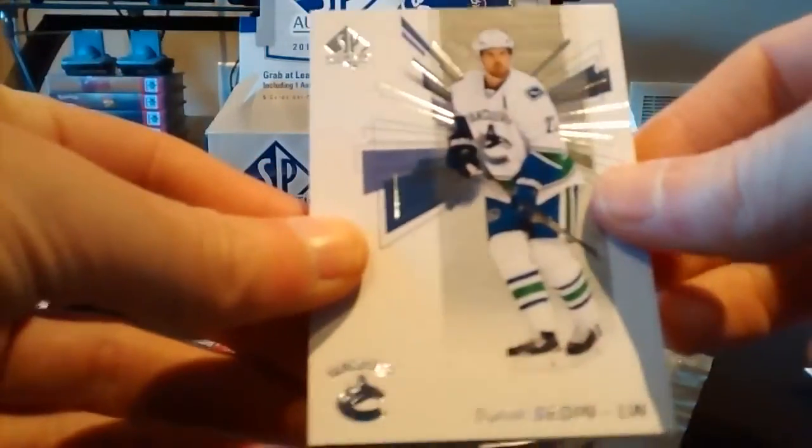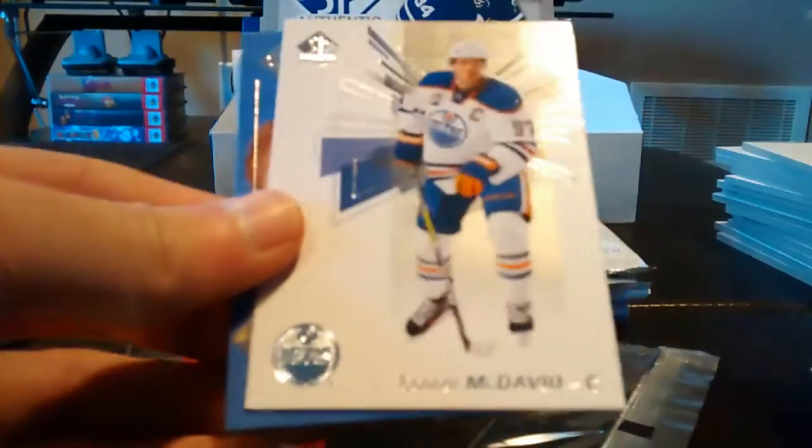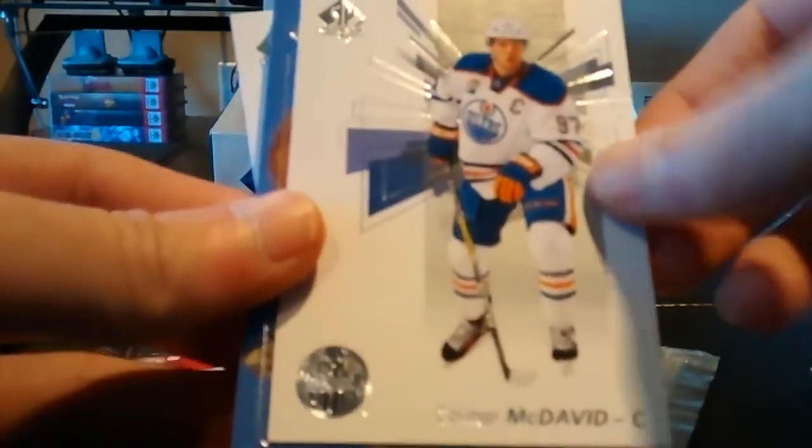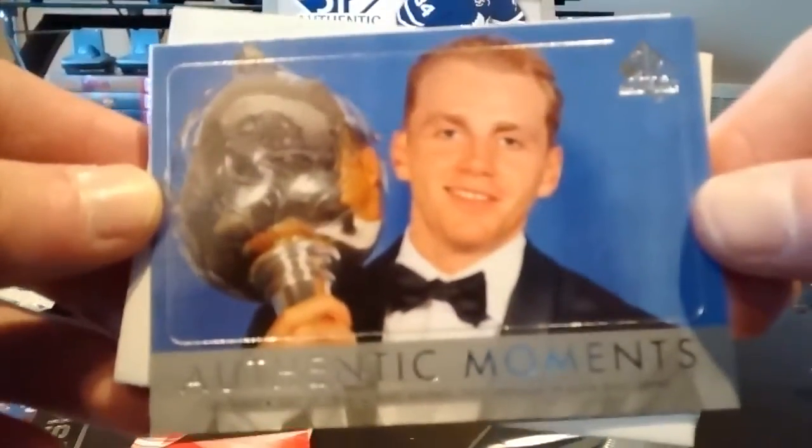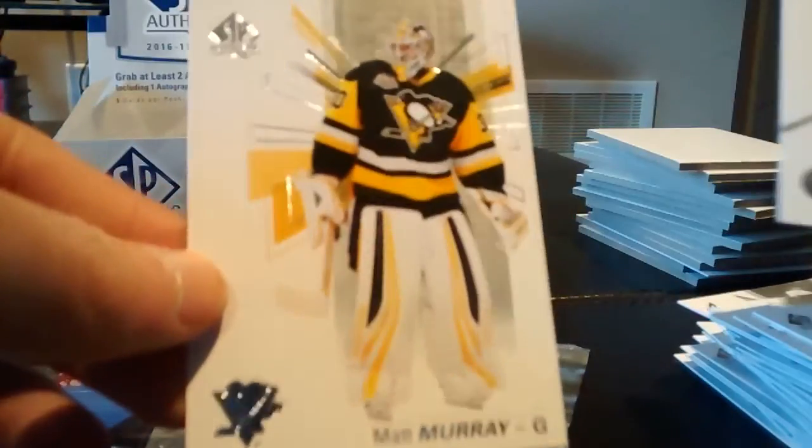We'll do a recap afterwards. Daniel Sedin, Connor McDavid base, and an Authentic Moments of Patrick Kane. Shea Weber and Matt Murray.